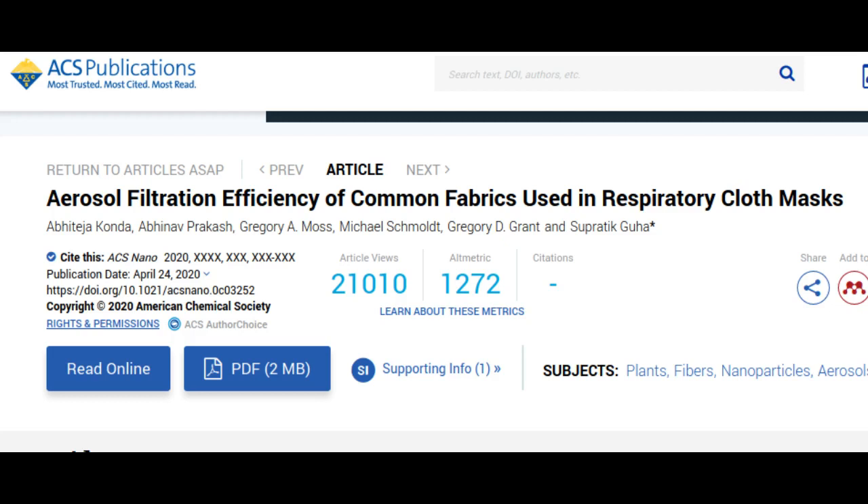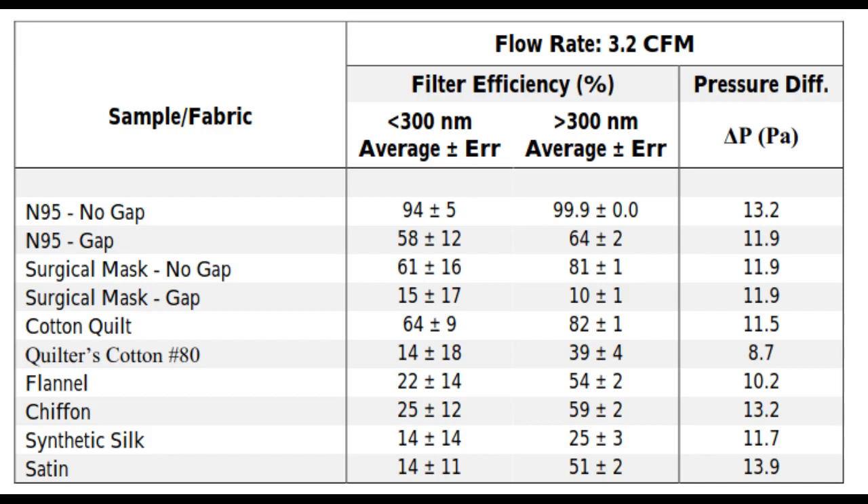These droplets form in a wide range of sizes, but the tiniest ones, called aerosols, can easily slip through the openings between certain cloth fibres, leading some people to question whether cloth masks can actually help prevent disease.